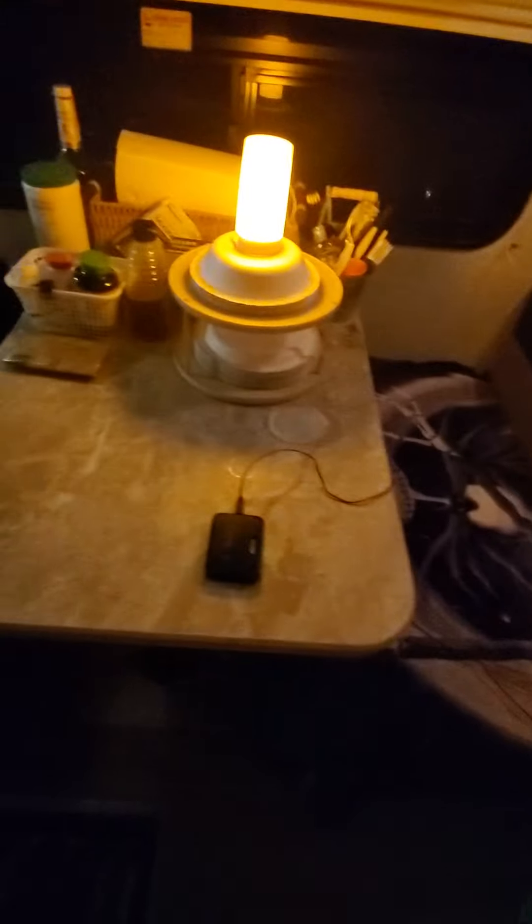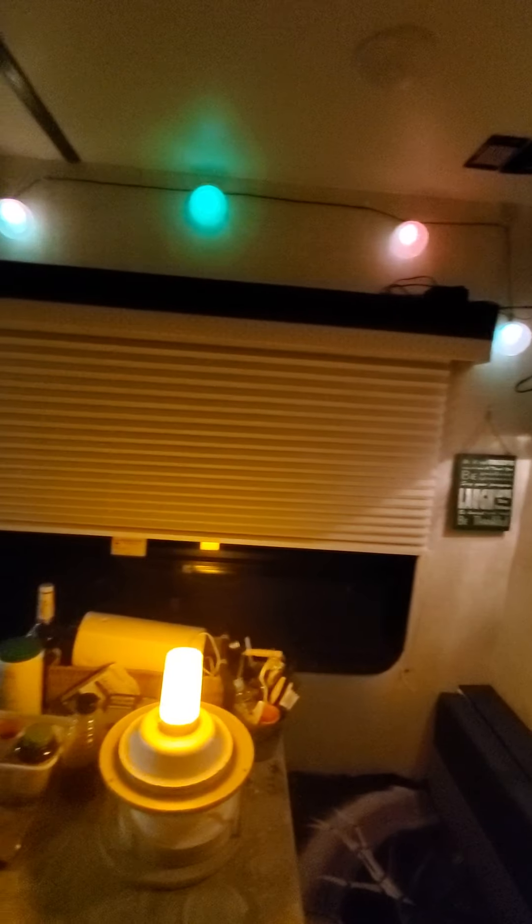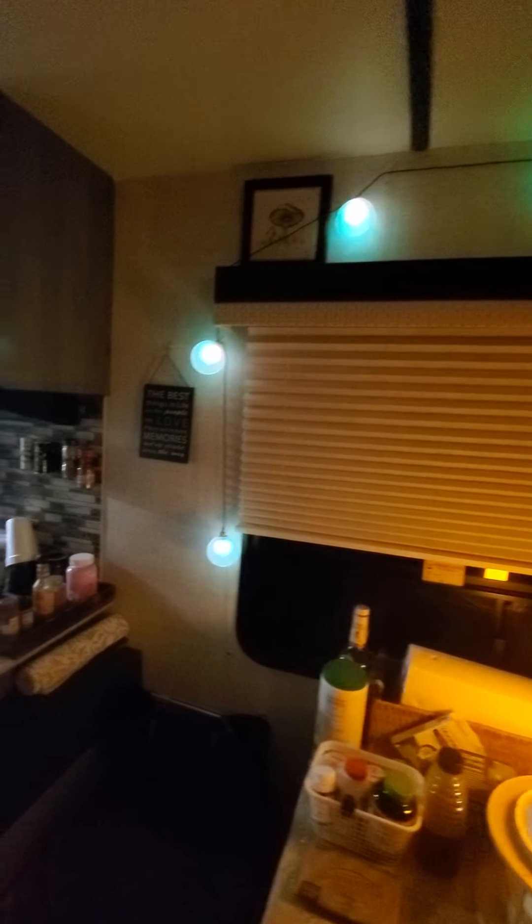We've got a nice little kitchen table here and we've got it covered again because Tim enjoys scratching. Underneath there's storage. This table does come apart and this area can be another little sleeping space for a small person. We've got our fun party time lights.